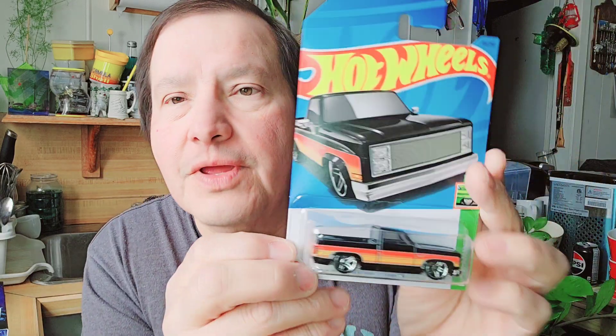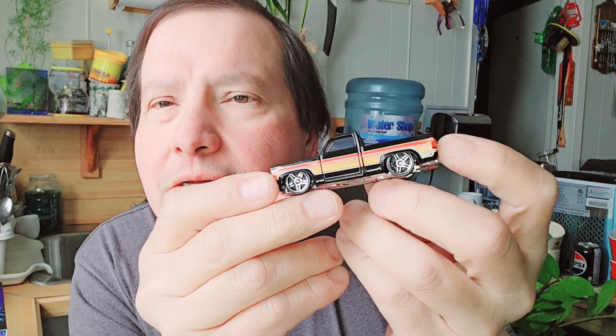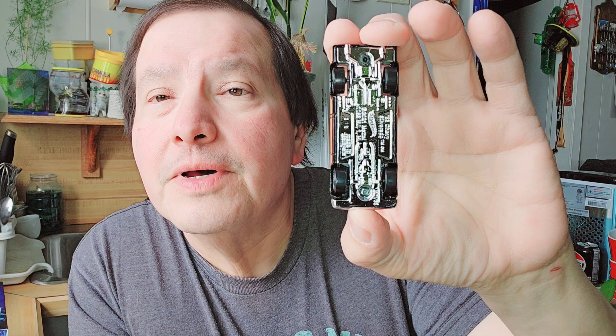The next one is an '83 Chevy Silverado — there it is! I like the colors on that one. There's the cardboard, the bubble, and there's the Silverado. I like the way it looks — there's the back, there's the bottom. Very nice truck.